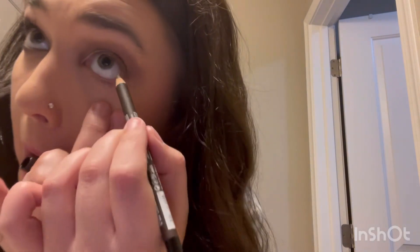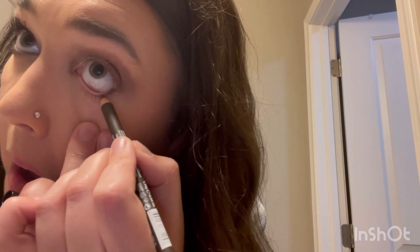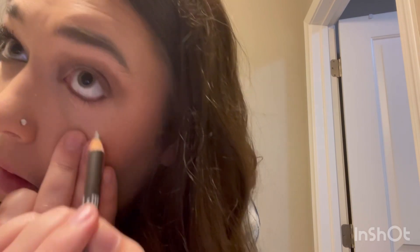Blending sometimes takes a little bit of the shimmer away, so I'm going back into that light shimmer shade and just popping that back in place a little bit. Then I took a brown eyeliner and popped that in my waterline, just like that.